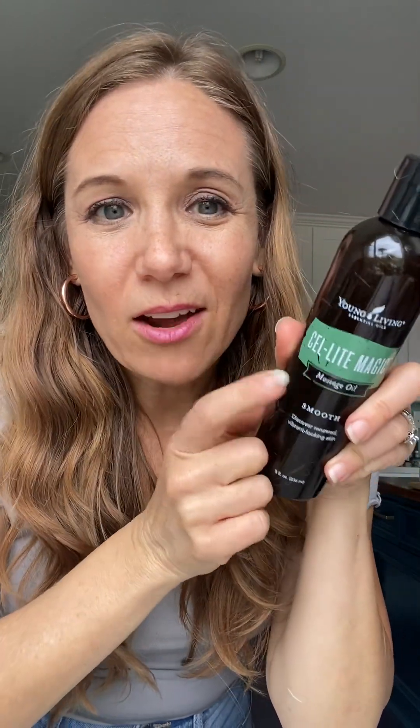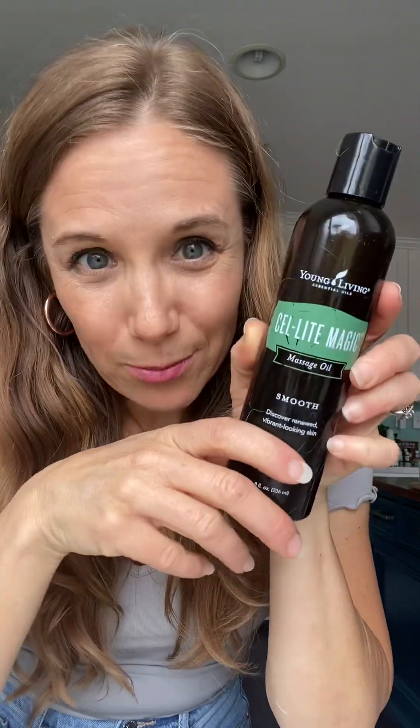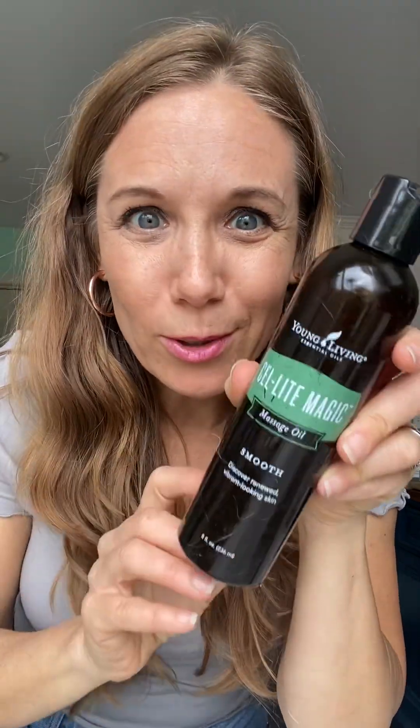In the summer we're wearing short sleeves, bathing suits, and summer sundresses, so get your legs ready. I've been using this every day — it's called CellLite Magic Massage Oil. I've been using it as my moisturizer on my legs, inner thighs, bottom, tummy — any problem areas — to have that nice smooth-looking skin. It has grapefruit and cypress essential oil and lots of good stuff.